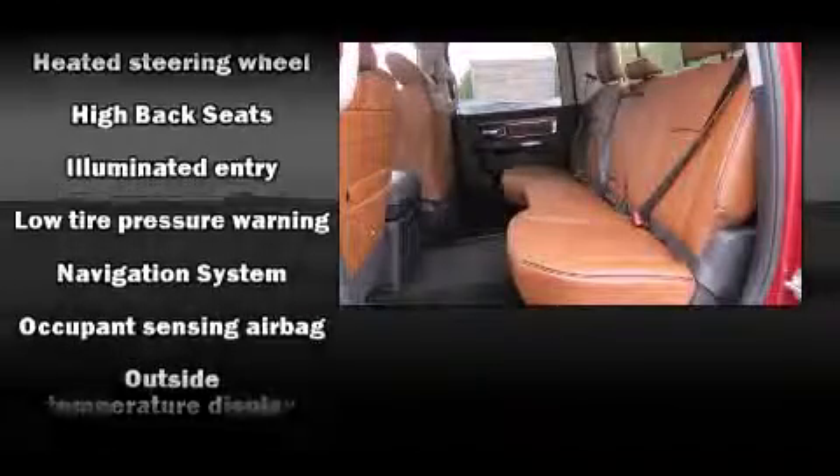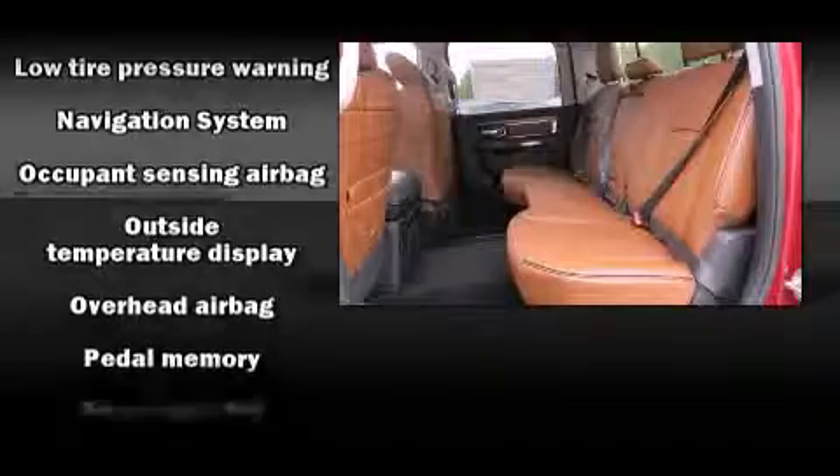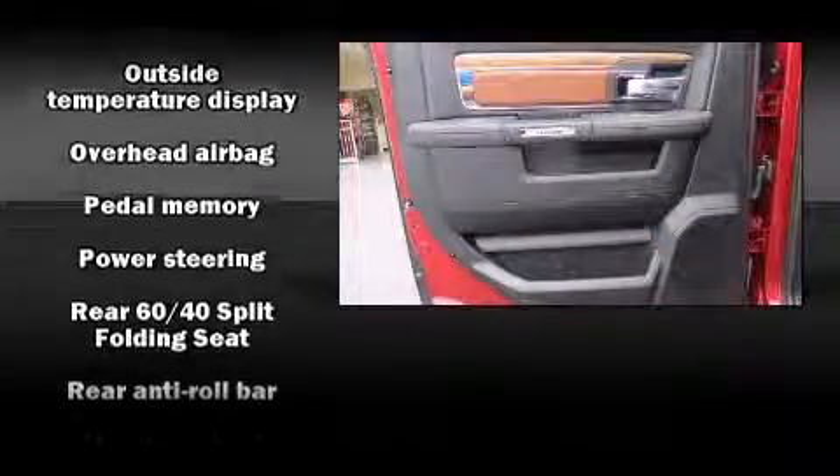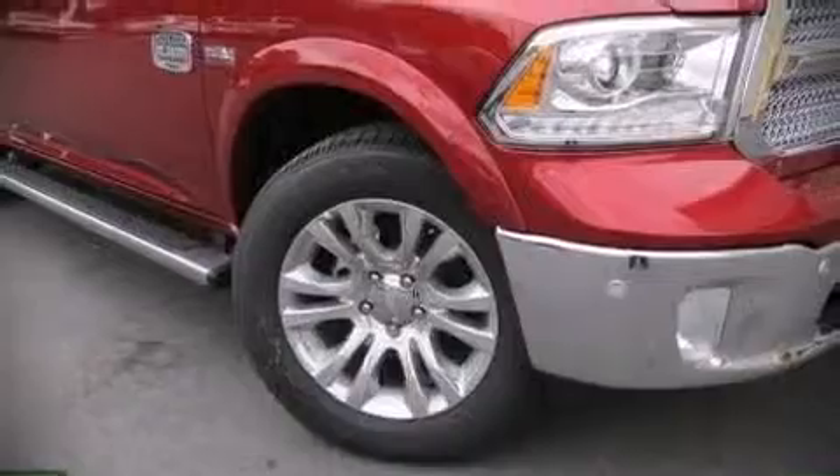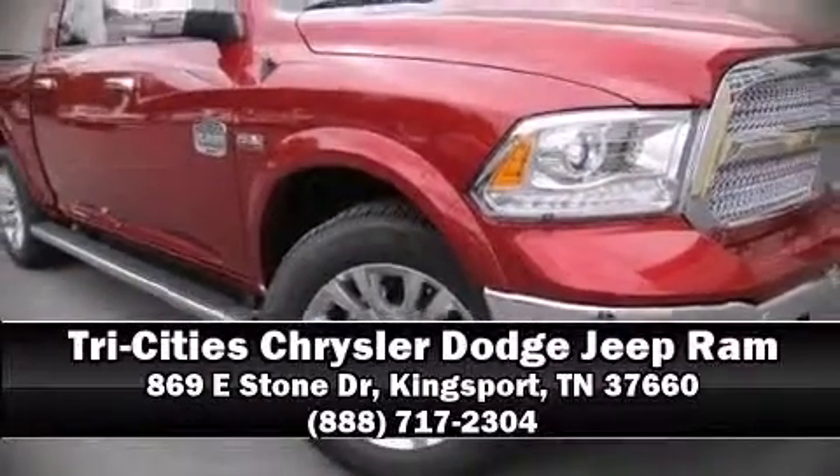Audio features include an AM/FM radio and 10 speakers providing excellent sound throughout the cabin. Brake assist technology provides extra pressure when applying the brakes. Stop by our dealership or give us a call for more information.